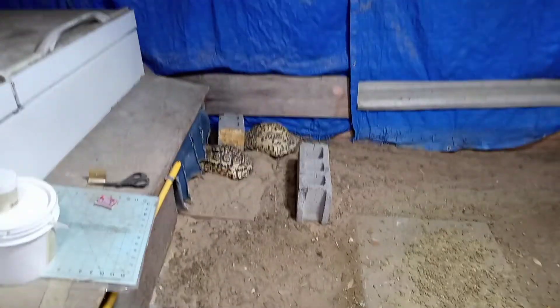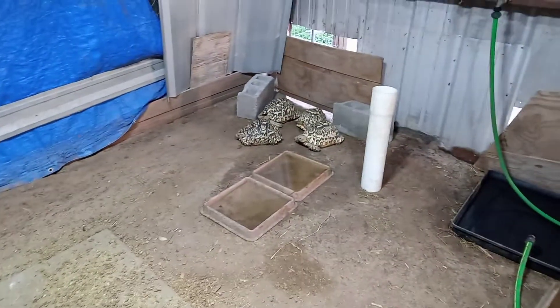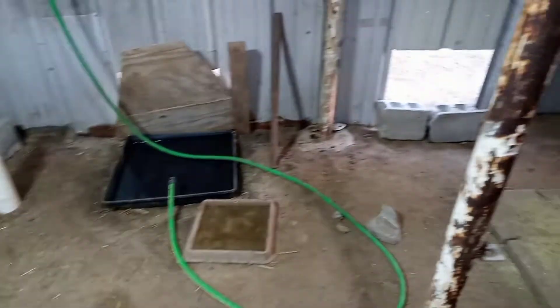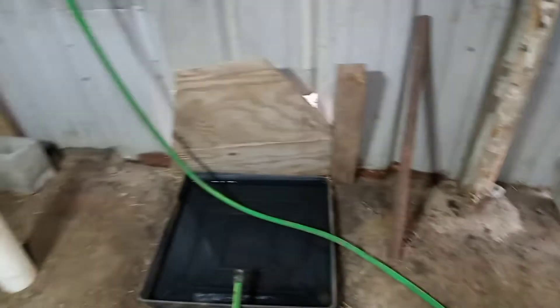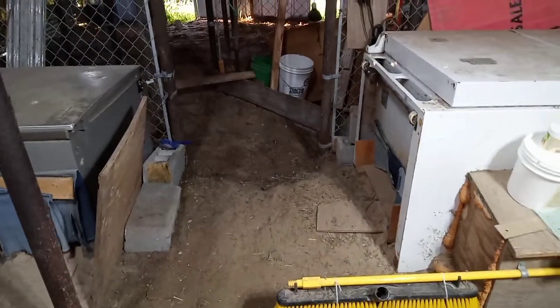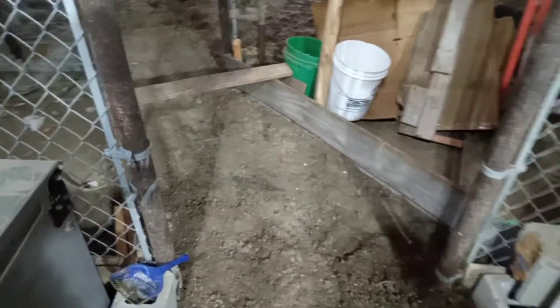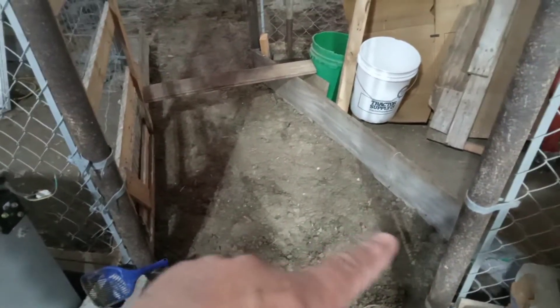Good morning everyone, here's another short video. It's early Saturday morning and these guys were outside, so I brought them back in. Both Marty and I last night were trying to figure out a way to get them into the other yard just temporarily.